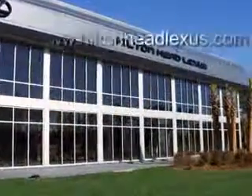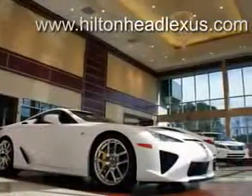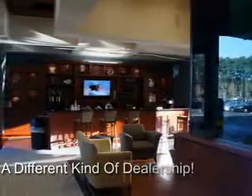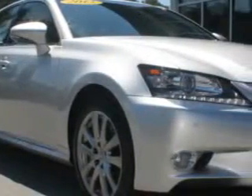Hilton Head Lexus is proud to deliver premier buying experiences. Call today and schedule a free, no-obligation trade-in appraisal and financing consultation on an amazing vehicle that will change the way you drive. Ready for the very best?